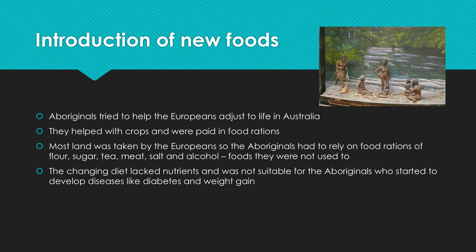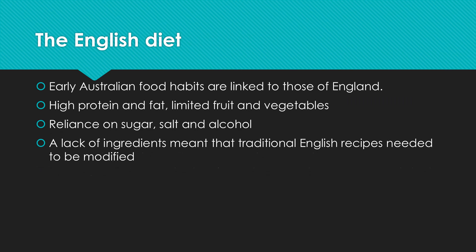The Europeans arriving and taking the land from the Aboriginals meant that they couldn't farm how they were used to, and their traditional lifestyle started to break down from that arrival of the first fleet. So our diet actually evolved from the English diet, which is high in protein and fat. They didn't have very many fruits and vegetables — as you can imagine if you think about the climate of England, they didn't grow a lot of the things that we could grow here.